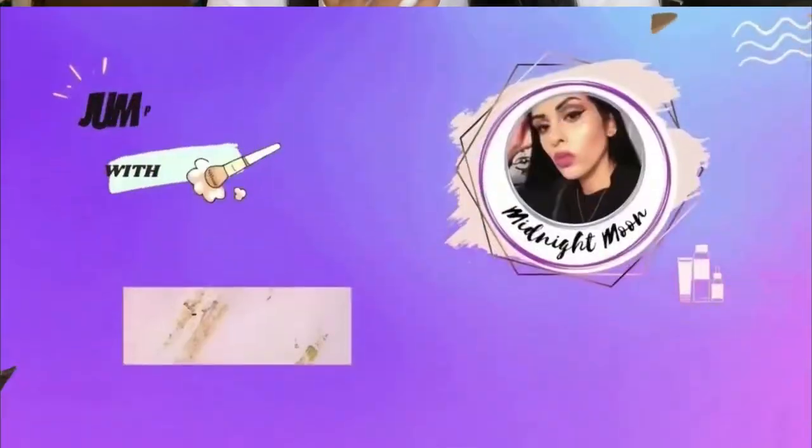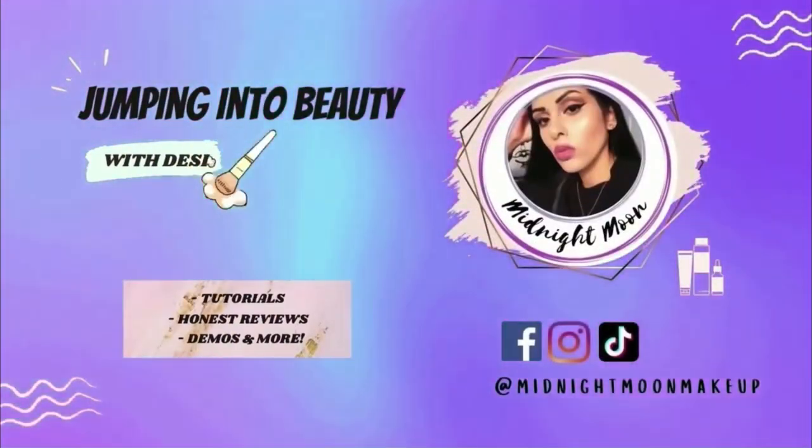Hey shining stars, welcome and welcome back — it's your girl Midnight Moon. Today we're getting into our Ipsy Glam Bag and Glam Bag Plus for the month of December. We'll be unboxing both bags, doing a makeup tutorial, trying on the products, and giving my first review and impressions of them. If you want to see any of that, keep on watching. If you're not part of my Galaxy Glam Squad yet, please subscribe down below, hit the bell, and don't miss out on future videos.